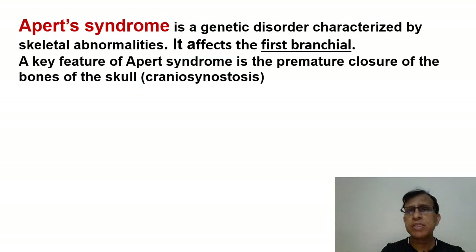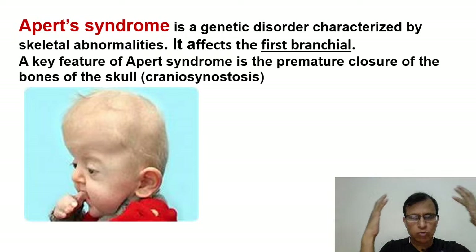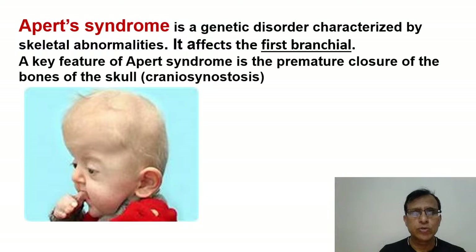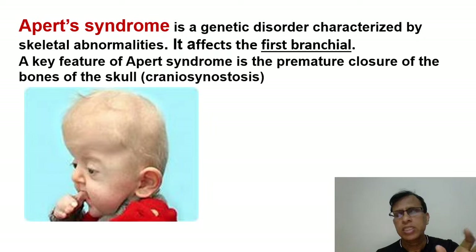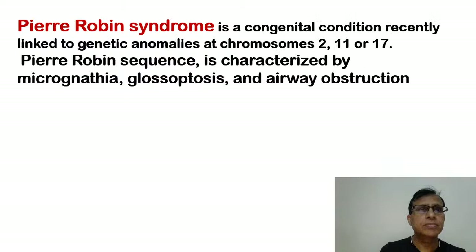Then Apert syndrome. This is a syndrome with skeletal anomalies — not only of the face but of the hands and feet also. It's affected by the first branchial arch. The key feature is premature closure of the skull base sutures — craniosynostosis. Because there's premature closure of the skull, the bone structure is not well developed and the skull looks very large. Along with this, the child has conductive hearing loss. So remember that Apert syndrome is one they can ask about in the exam.